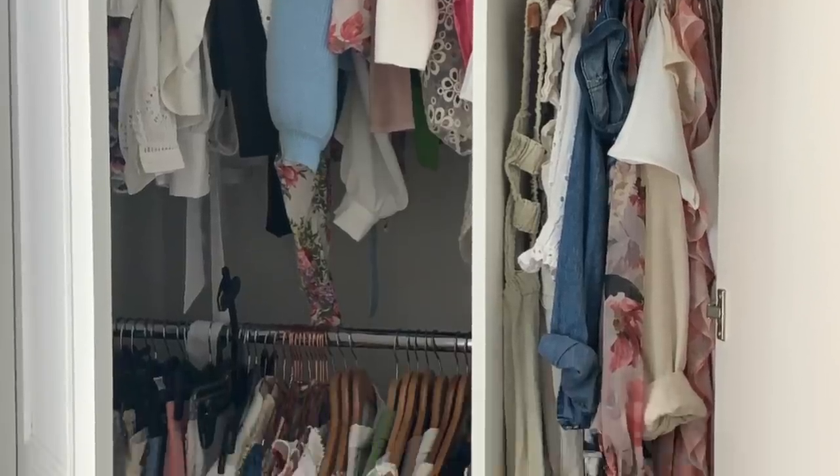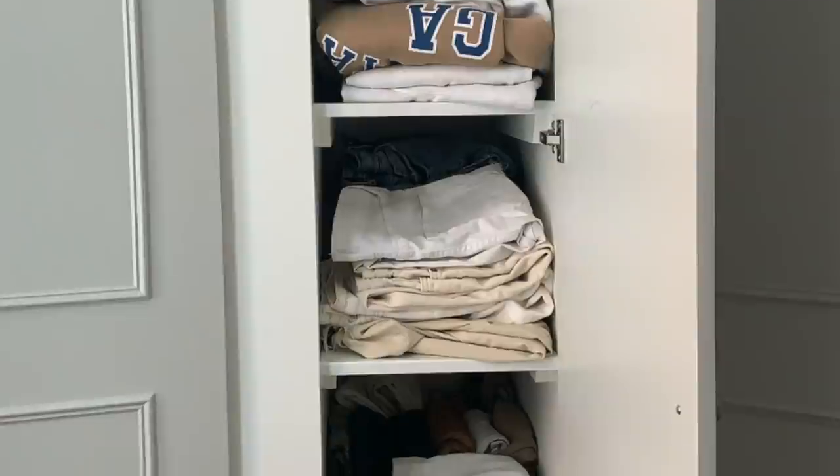Hi guys and welcome back to my channel. From the title of this video, I have finally got round to doing my summer to autumn/winter transition with my wardrobe. This job has been on my to-do list for the longest time - I just kept putting it off because I've been so overwhelmed with the state of my wardrobe. It was just horrendous.